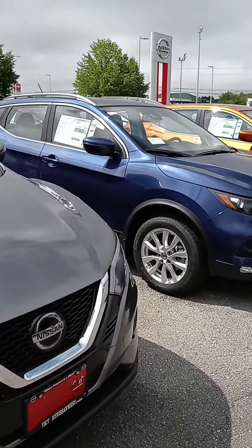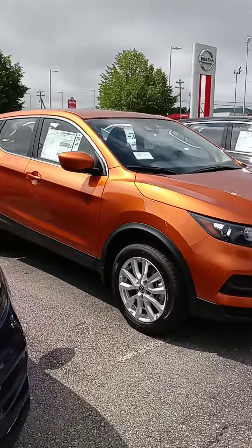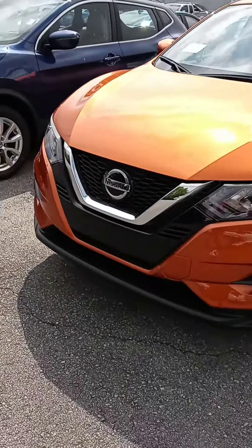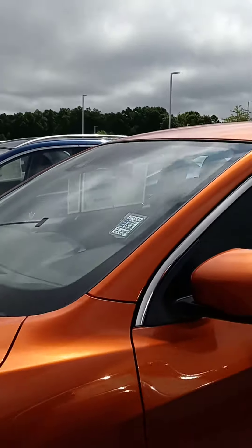Billy Williams, how are you? This is John at Victory Nissan. You inquired on a Rogue Sport — we've got a couple here, different trim levels, different colors. Let's check out this orange one. You might hate it, but we do have others, or you might love it — it's one of those colors.